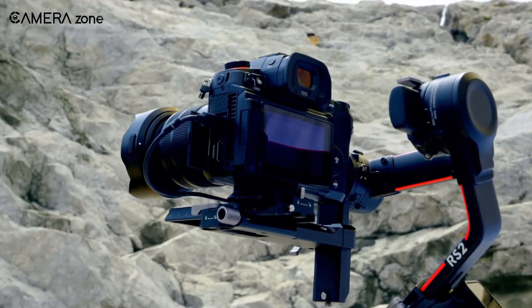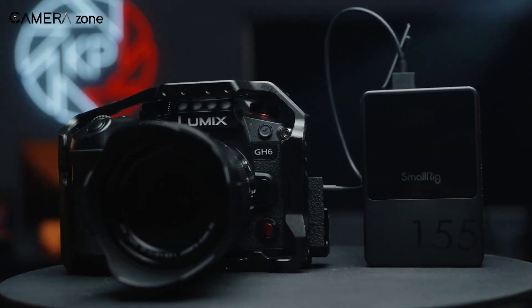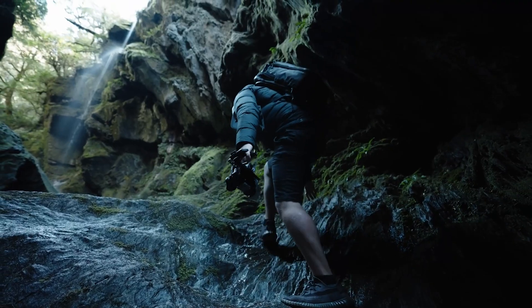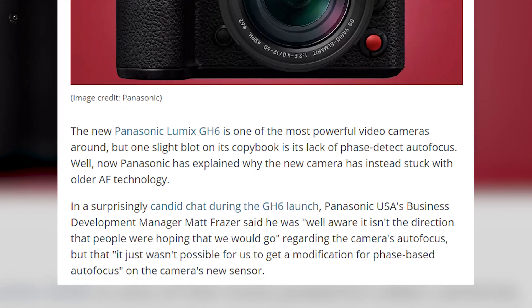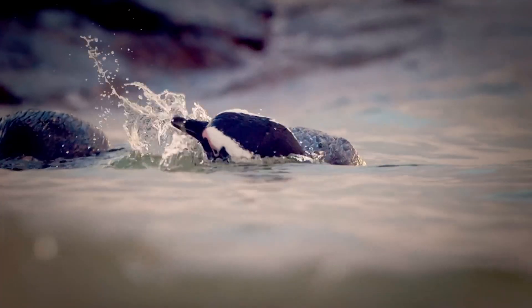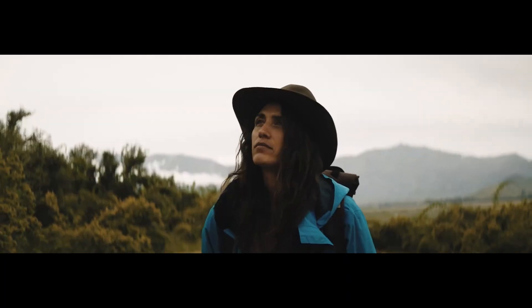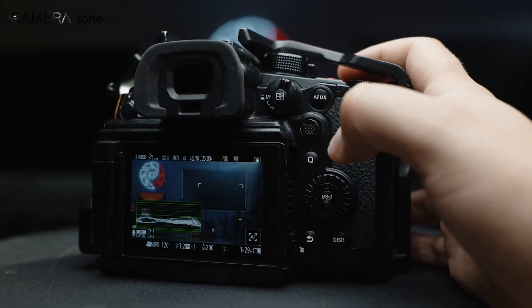Now that we're clear about PDAF and its benefits, let's discuss why Panasonic is late to the game. Last year, Panasonic introduced the Lumix GH6 camera featuring the traditional Depth-by-D-Focus Autofocus, or DFD, autofocus system. Matt Fraser, the business development manager at Panasonic USA, acknowledged that this autofocus direction did not meet the expectations of many users. Similar to previous Panasonic cameras, the GH6 relies on a variation of contrast-detect autofocus called DFD, which adjusts the lens's focus distance based on the determination of maximum contrast in the image. DFD is particularly effective for stationary subjects, and the inclusion of subject recognition in DFD further enhances its speed and accuracy.